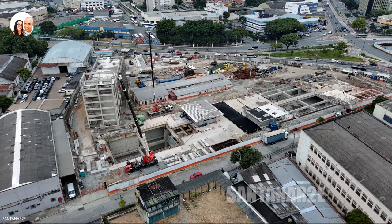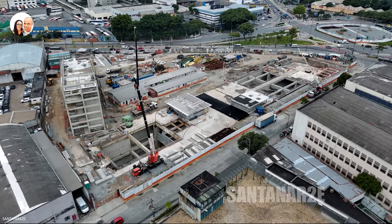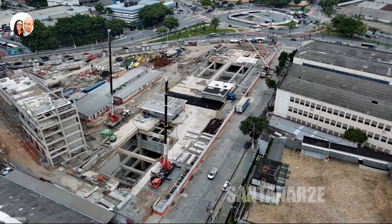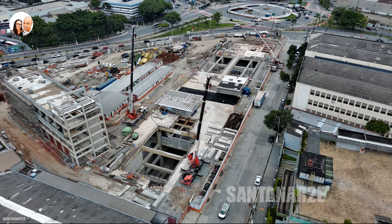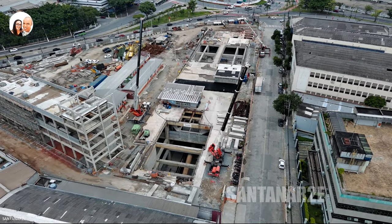Além disso, a estação está localizada entre as avenidas Santa Marina, Comendador Martinelli e a Praça Doutor Pedro Coraza, e contará com quatro acessos, destacando-se a ligação entre a Universidade Unip e o corredor de ônibus Inajar Rio Branco, centro.